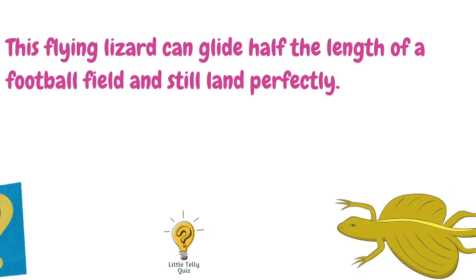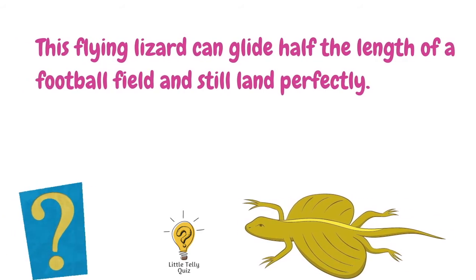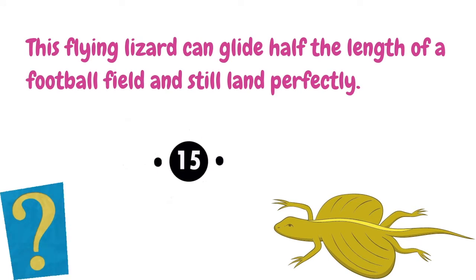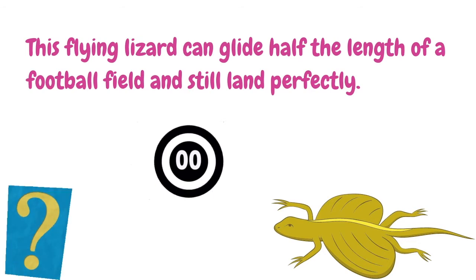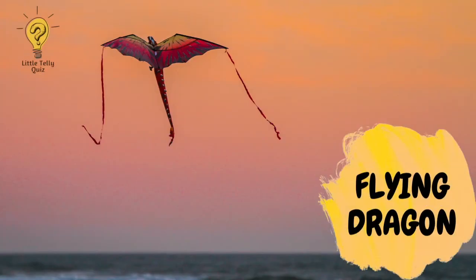This flying lizard can glide half the length of a football field and still land perfectly. The answer is flying dragon.